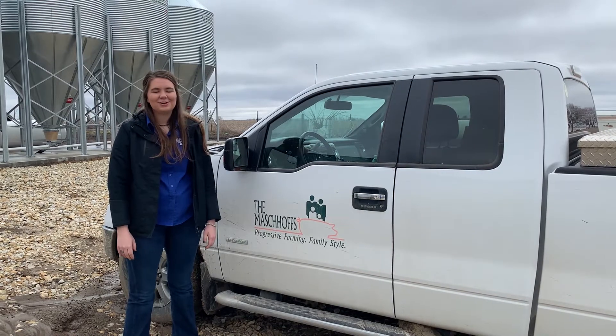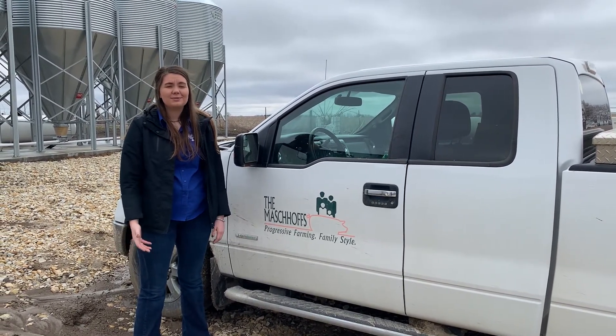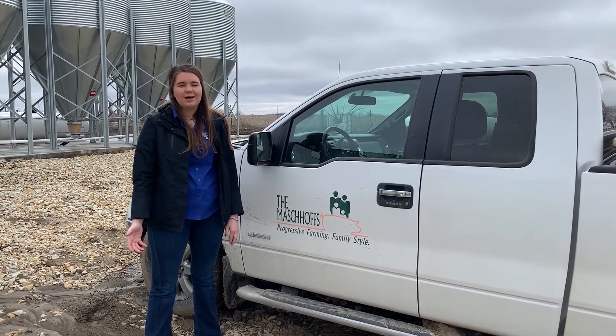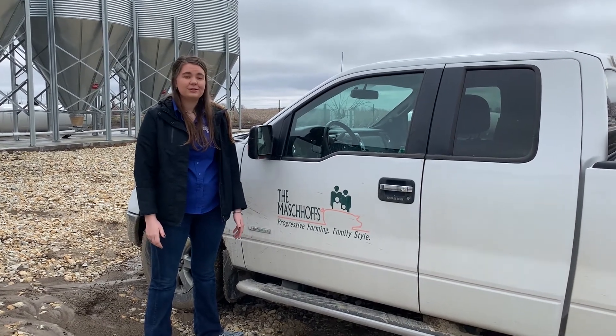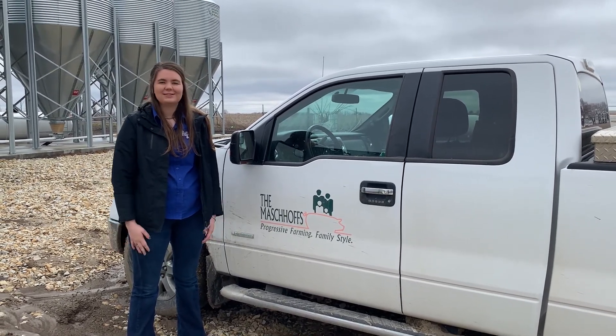Thanks guys for tagging along on our shower-in shower-out. We hope you gained something about biosecurity coming along with us. We'd like to send out a huge thank you to Mash-Offs for allowing us to come to their facilities and shoot this educational video. We'll see you guys at Expo.